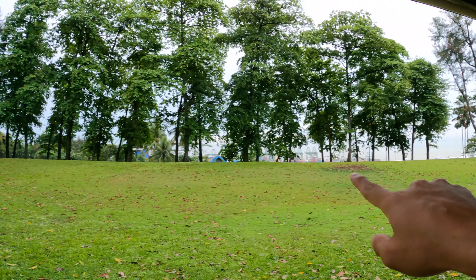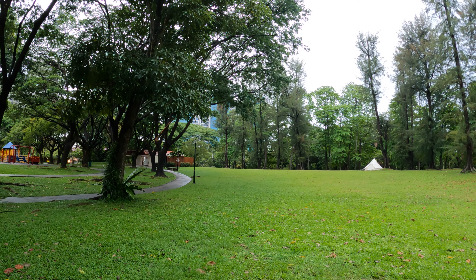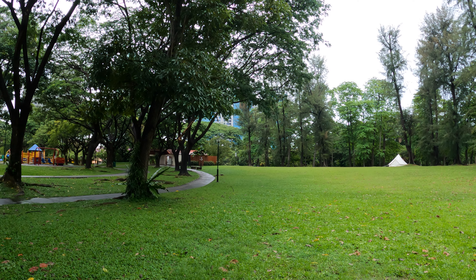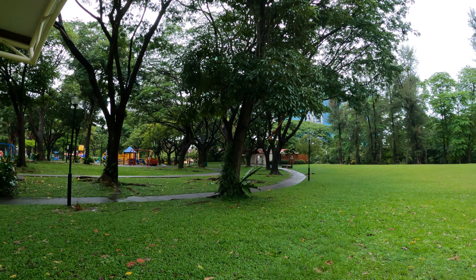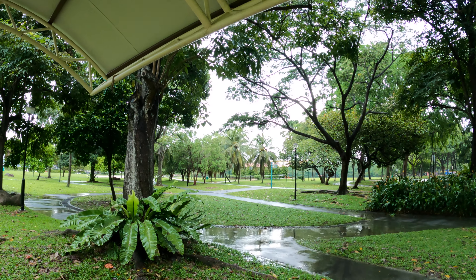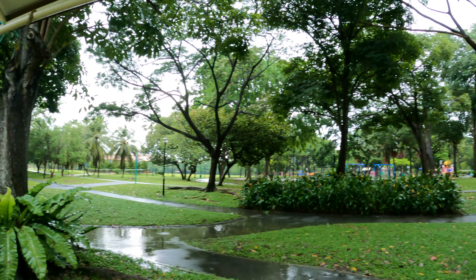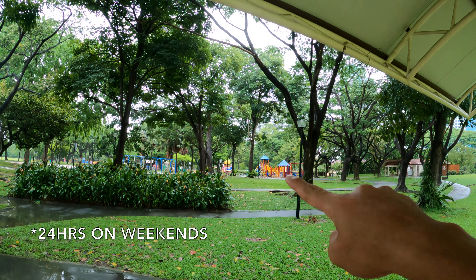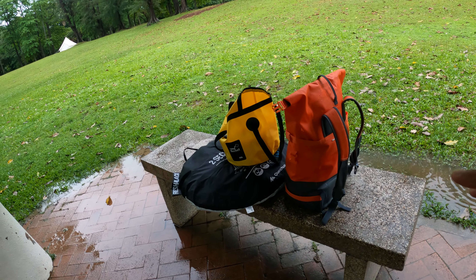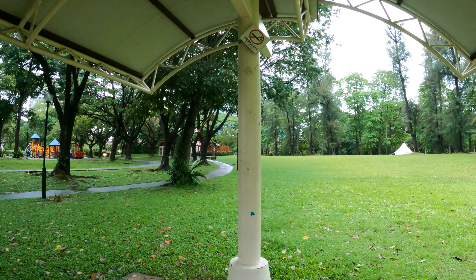This campsite is very small - only this area. There's one toilet over there and I just checked: only one shower facility. I'll share how the toilet and shower looks. It can be a good place for a family camp because there's a playground, and if you love bird watching, there are birds, otters, and sometimes snakes. Behind the campsite is a 24-hour McDonald's. I didn't bring food - I left it at the guard house and asked Sean to collect it.